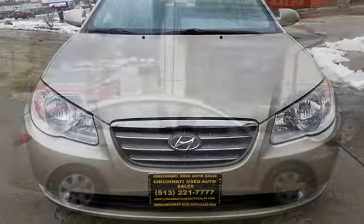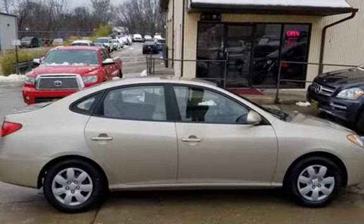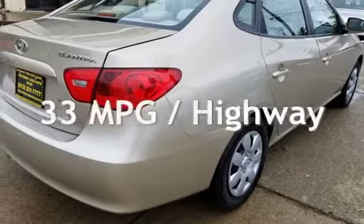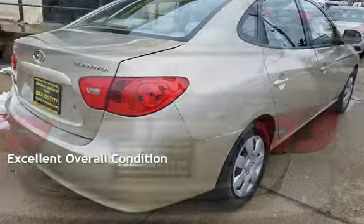This Hyundai has less than 129,000 miles on the odometer. Estimated fuel economy for this vehicle is 24 miles per gallon in the city and 33 miles per gallon on the highway. This vehicle is in excellent overall condition.